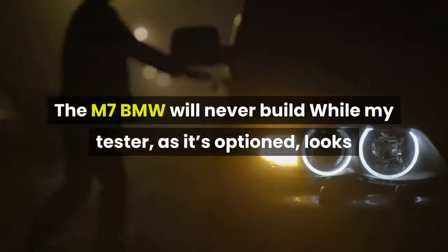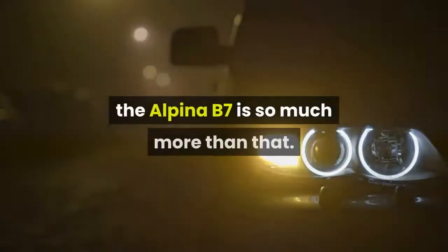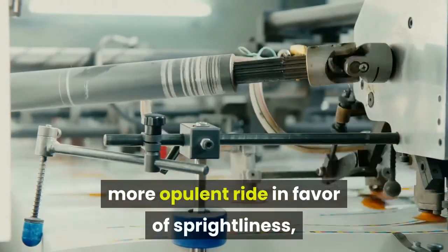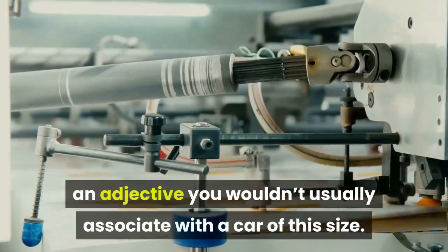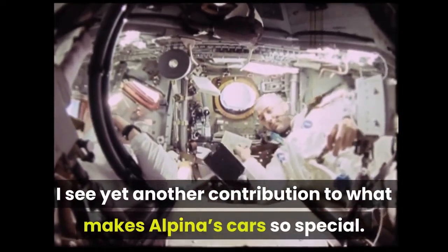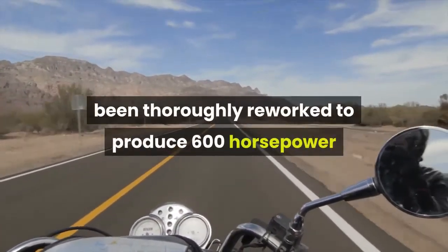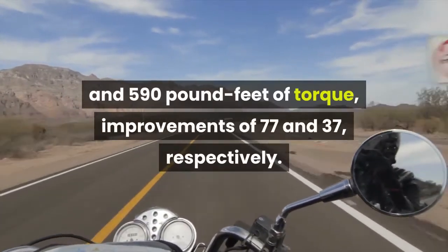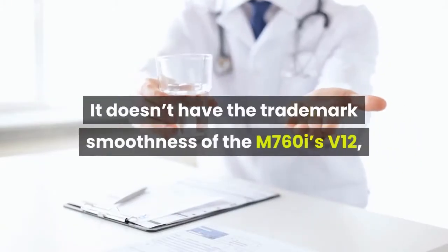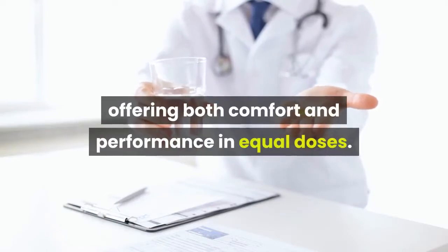While my tester looks like it's all about old-school serenity on the road, the Alpina B7 is so much more than that. In fact, it actually trades what could be an even more opulent ride in favor of sprightliness — an adjective you wouldn't usually associate with a car of this size. Flipping up the hood, I see yet another contribution to what makes Alpina's cars so special. The 4.4-litre twin-turbocharged V8 from the 750i has been thoroughly reworked to produce 600 horsepower and 590 pound-feet of torque, improvements of 77 and 37 respectively. It doesn't have the trademark smoothness of the M760i's V12, but this 8-pot is surprisingly flexible, offering both comfort and performance in equal doses.